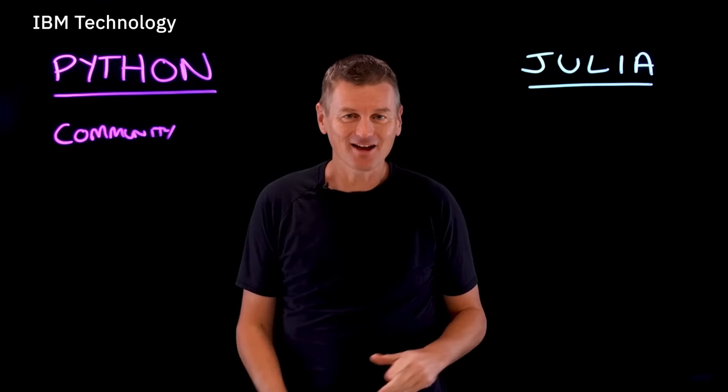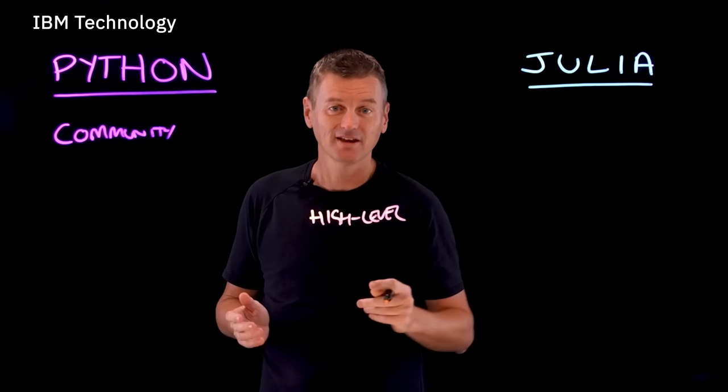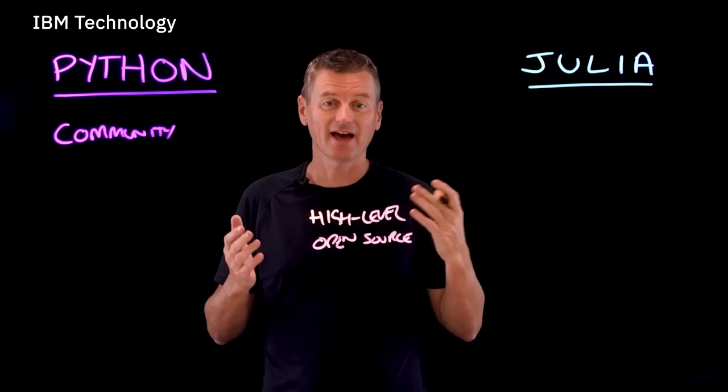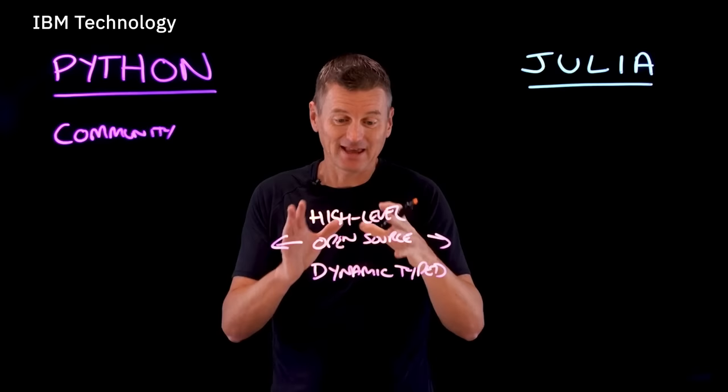At first glance, Julia and Python might seem very similar. They do have a lot of similarities — both are relatively high-level languages, they're also both open source, and they also share the characteristic of being dynamically typed languages. That means that they can both be used for data science applications.